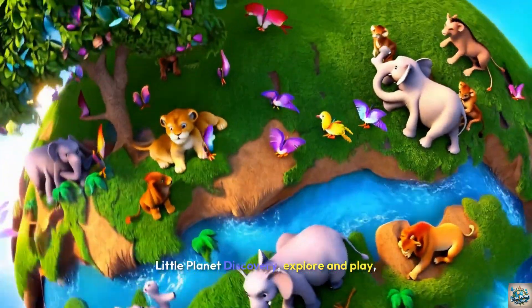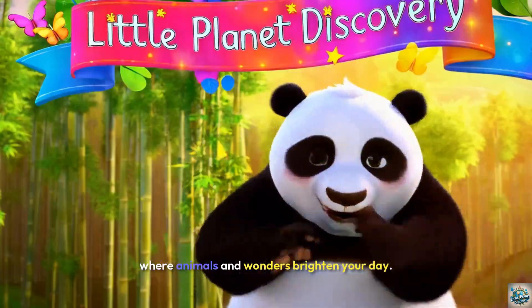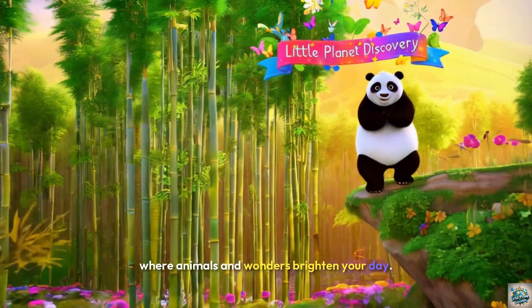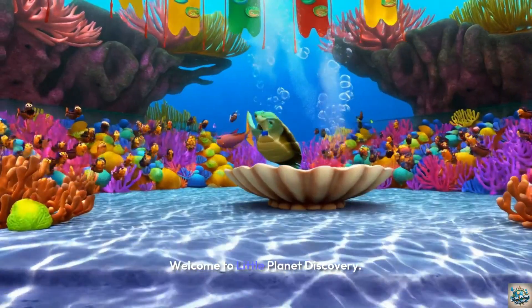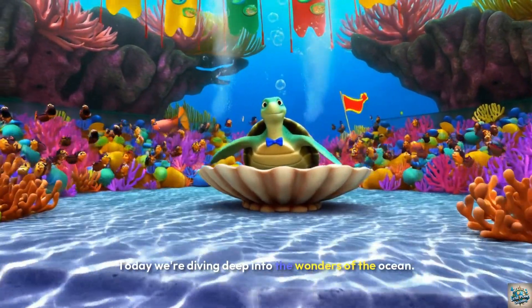Little Planet Discovery — explore and play, where animals and wonders brighten your day. Welcome to Little Planet Discovery! Today we're diving deep into the wonders of the ocean.